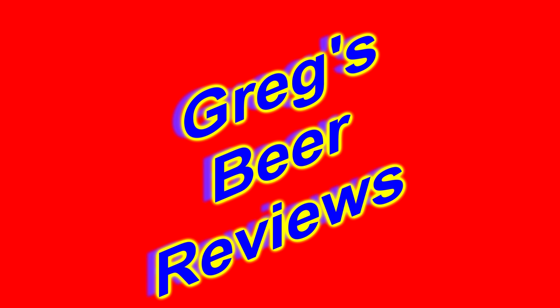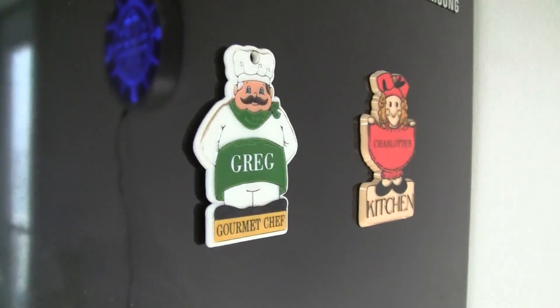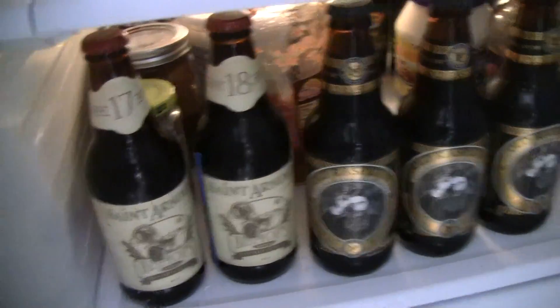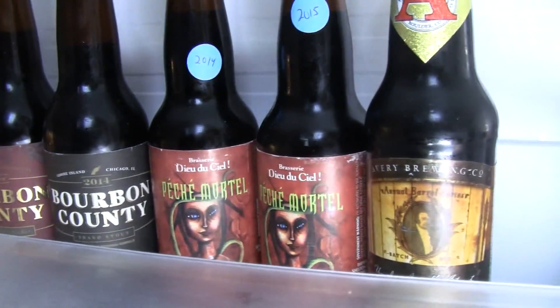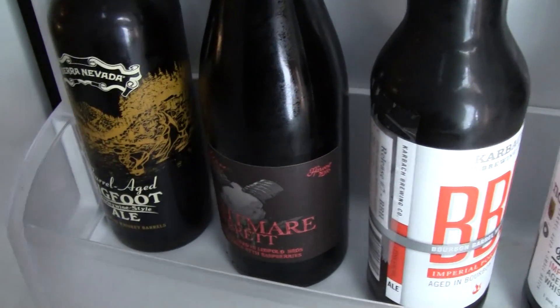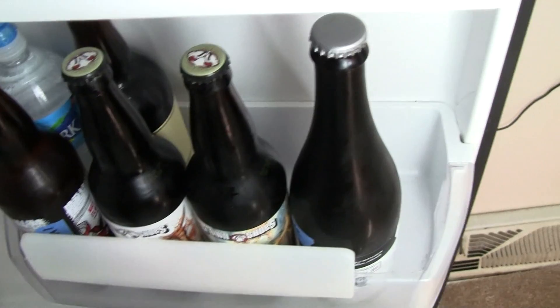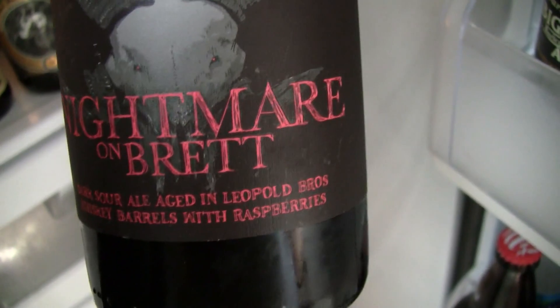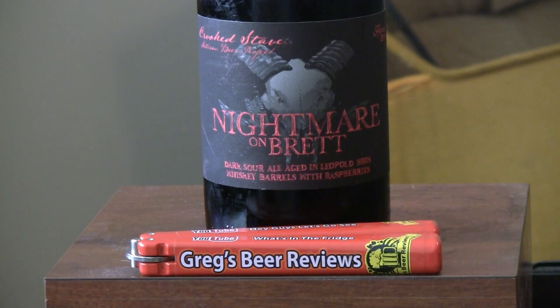Hello everybody, welcome to Gray Spear Reviews. Hey everybody, thanks for tuning into Gray's Beer Reviews today.